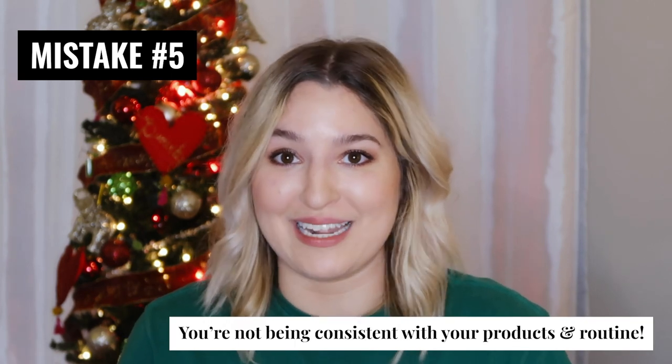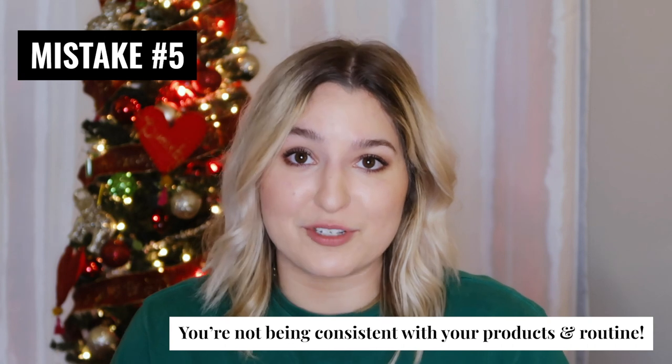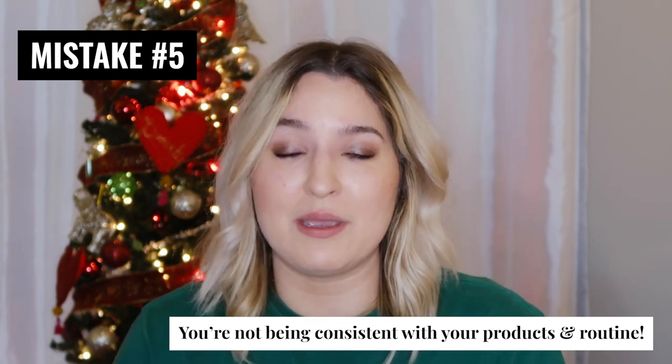We are on to the final point, and after this I'm going to be sharing my big skincare giveaway announcement, so stay tuned. The fifth thing that is keeping you from clearing your fungal acne is that you're not being consistent. You need to be consistent with your skincare routine both at night and in the daytime, over a long period of time — we're talking months. When I first started treating my acne as fungal acne, I started seeing results almost immediately, but it still took a solid two to three months before my skin was actually fully clear.